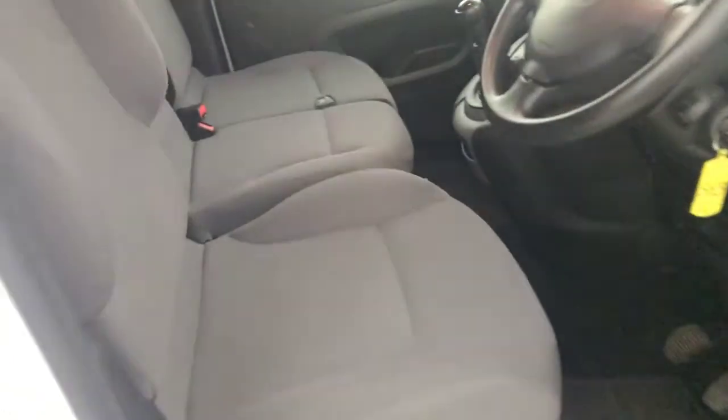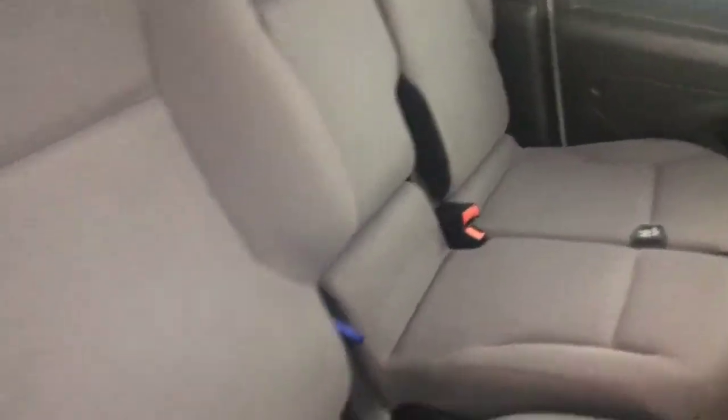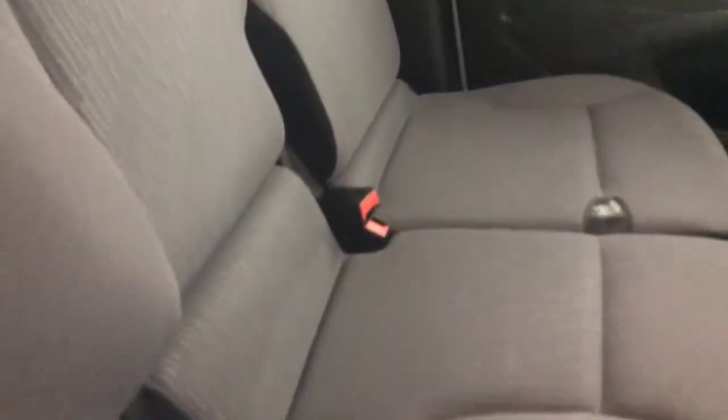I'll just quickly show you inside. You've got the three cloth seats and they're all in great condition - there's no rips or damage to any of them. The bolsters are all clean.